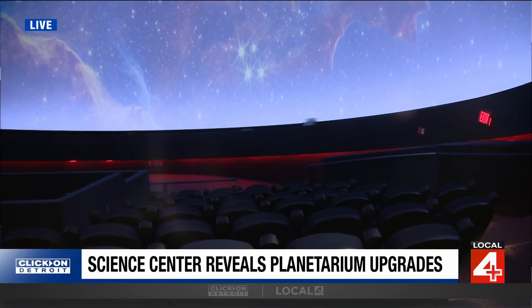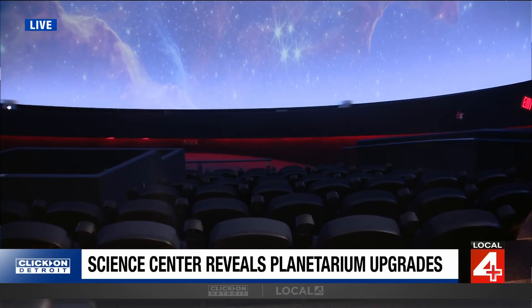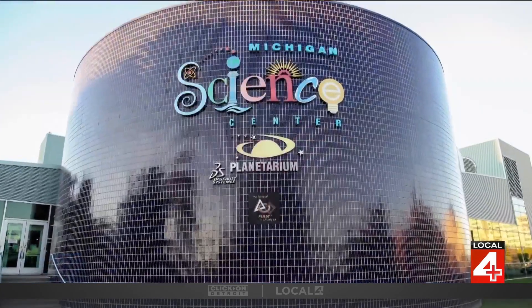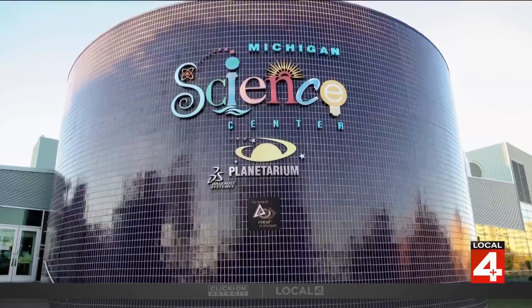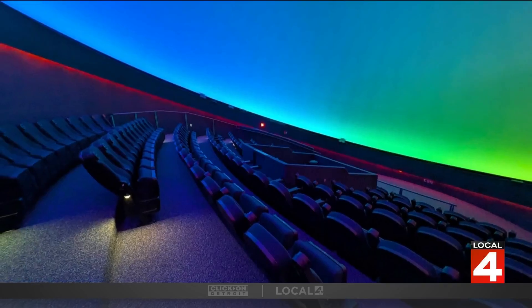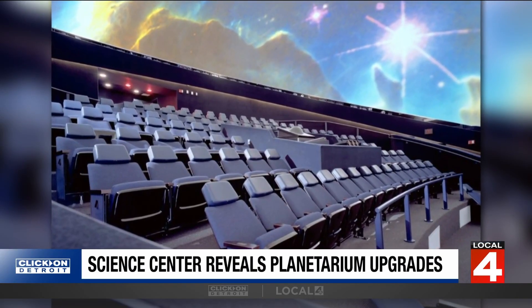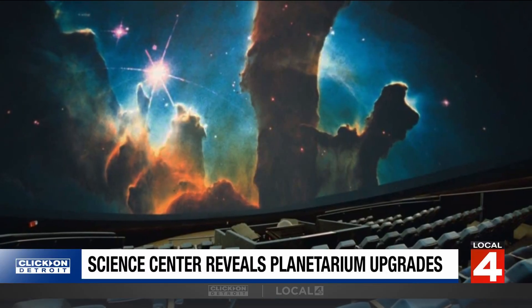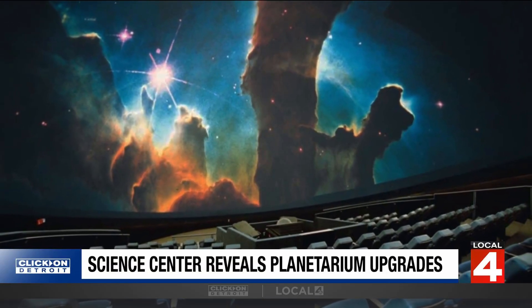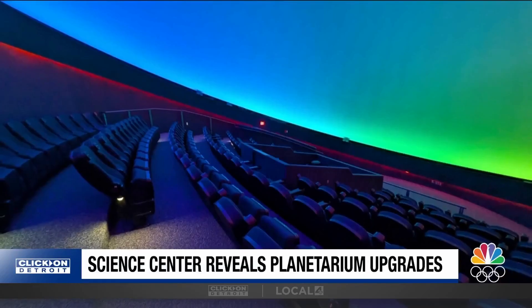The planetarium was actually installed in 2001, and we had the same technology up until just about 2020, when the technology did not wake back up, unfortunately, after the pandemic. So we went through and did some fundraising around our planetarium, and we were able to come up with these amazing things that we'll be able to show folks when they come on site.